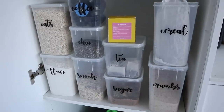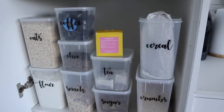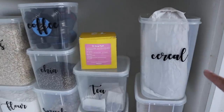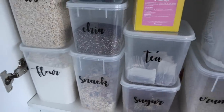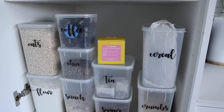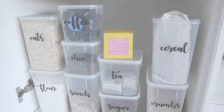The fridge and pantry are done — so much better in here. I've changed things around a little, like swapping what's in the bread and cereal containers, though I might switch those around. I'll leave a link to the labels I have in the description. Now there's nothing down in the back, so it's all neat and organized.